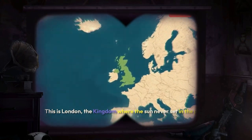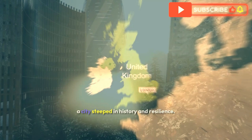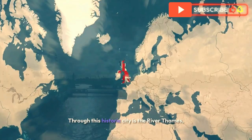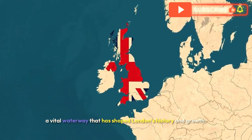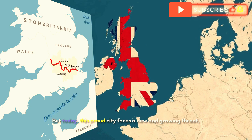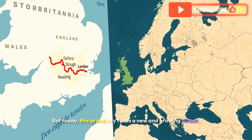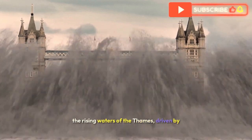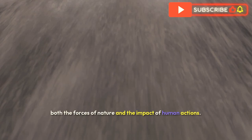This is London, the kingdom where the sun never set in the past — a city steeped in history and resilience. Through this historic city flows the River Thames, a vital waterway that has shaped London's history and growth. But today, this proud city faces a new and growing threat: the rising waters of the Thames, driven by both the forces of nature and the impact of human actions.